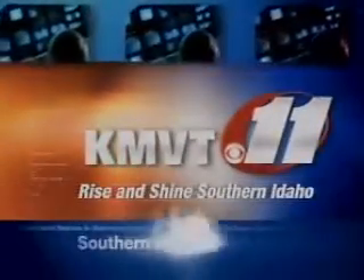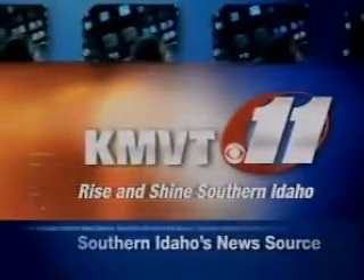You're watching Rise and Shine, Southern Idaho. Hello, welcome back. You're watching Rise and Shine. It is time, as always, on a Monday to geek out!